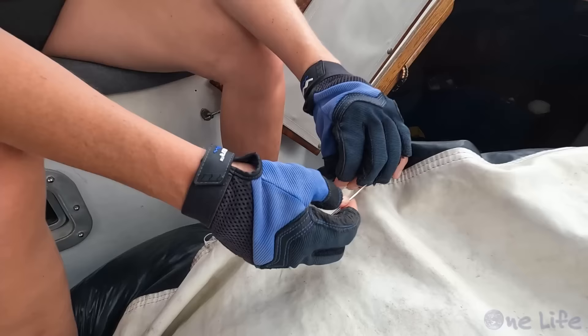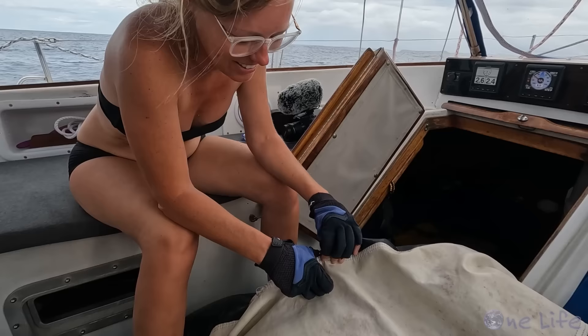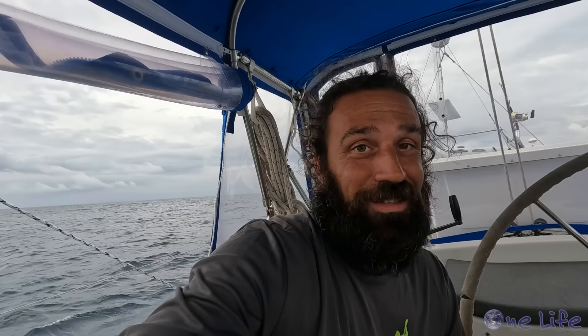Well, at least it's not our mainsail. The stitching on our bean bag blew out last night. Look at you go — you're almost done, this is the last stitch. I'm not going to let anyone complain about having to stitch a bean bag after what I had to do with our toilet the other day.